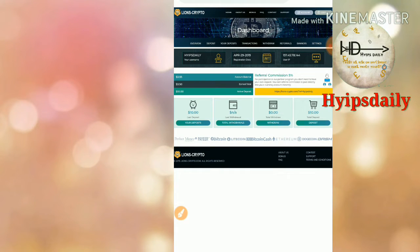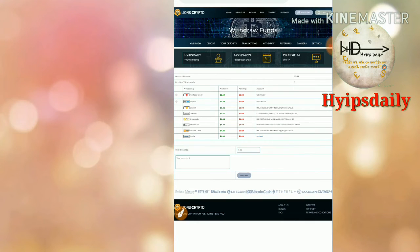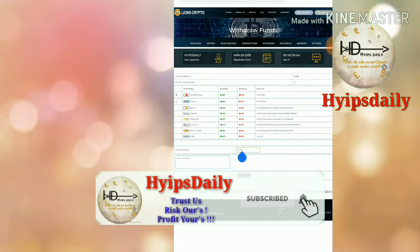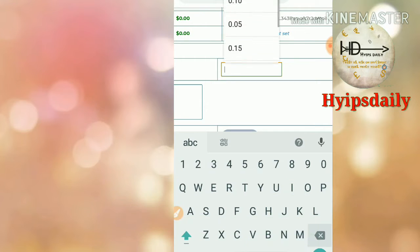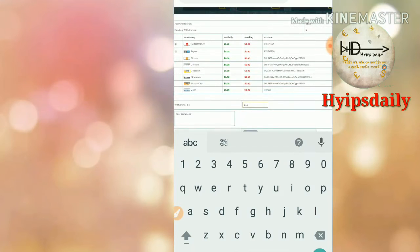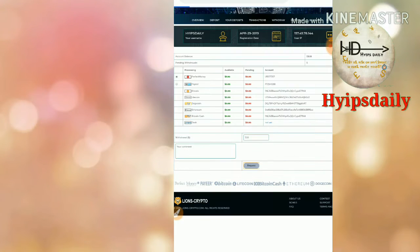Now let me show you how to withdraw from this site. To make a withdrawal, just click the Withdraw button — it will redirect you to the withdrawal page. You have to choose the wallet; I selected Perfect Money wallet, then entered the amount of $3.50 and clicked Request.